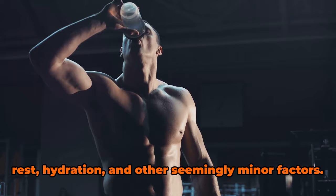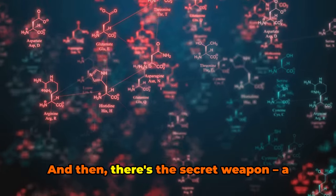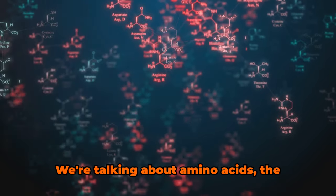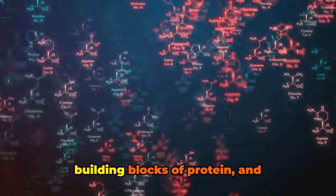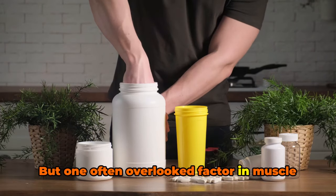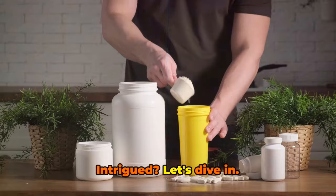Many people overlook the importance of rest, hydration, and other seemingly minor factors. And then there's the secret weapon, a crucial component that often flies under the radar. We're talking about amino acids, the building blocks of protein and, consequently, muscle. But one often overlooked factor in muscle growth is the role of amino acids. Let's dive in.